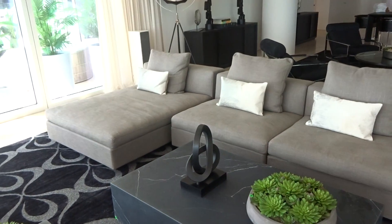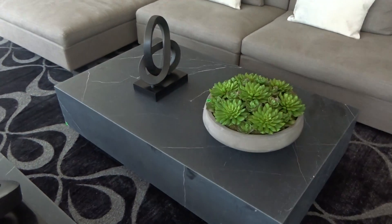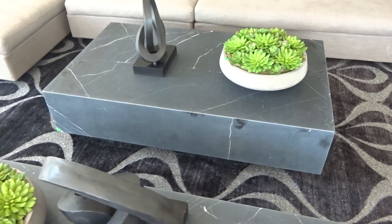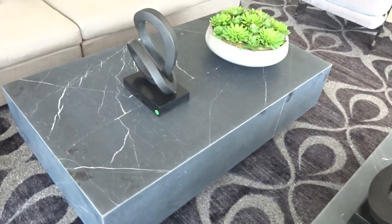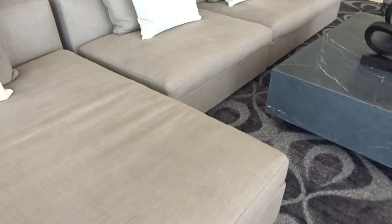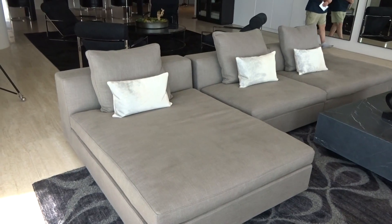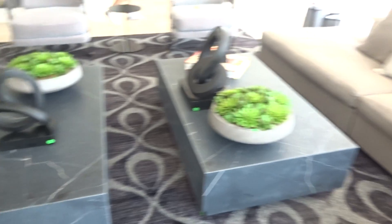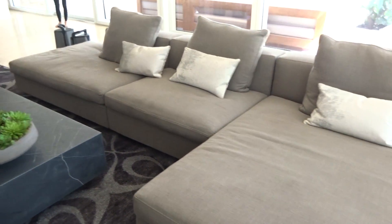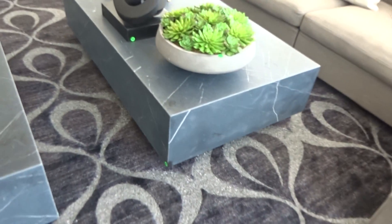You have 28 right here. Coffee table is 27. Actually this one is 26 — 26 right here, 27, 28 and 29.